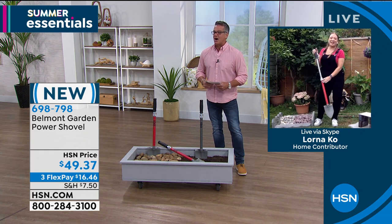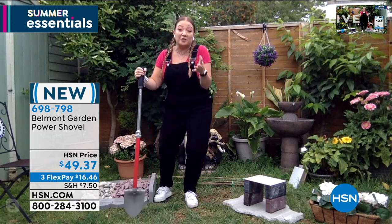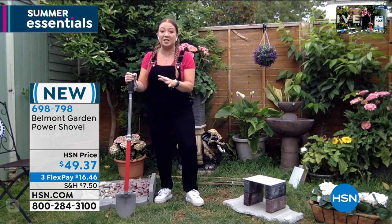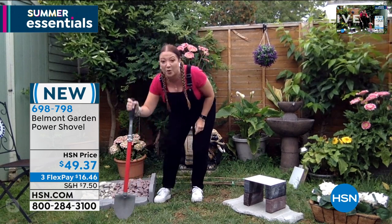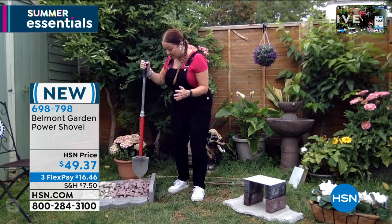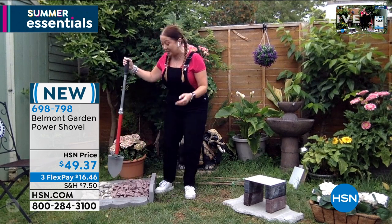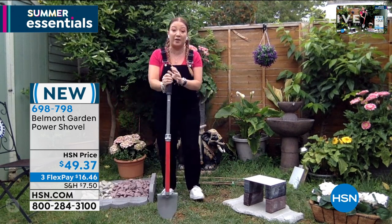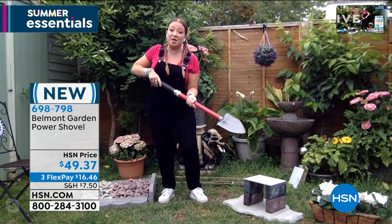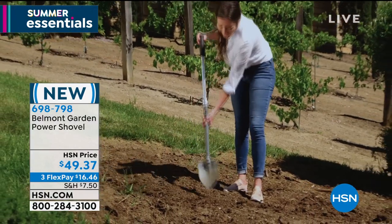Lorna joins via Skype from the UK, excited about this brand new shovel. She explains that for thousands of years the shovel design has been the same — this is patent pending and completely new. It features a power slider: hard soil and compacted dirt cut through like butter. Think stones and rocks too. She's not wearing work boots and not getting blisters because the shovel does the work. It locks into position as a full 42-inch shovel but also collapses down to 30 inches for closer work.